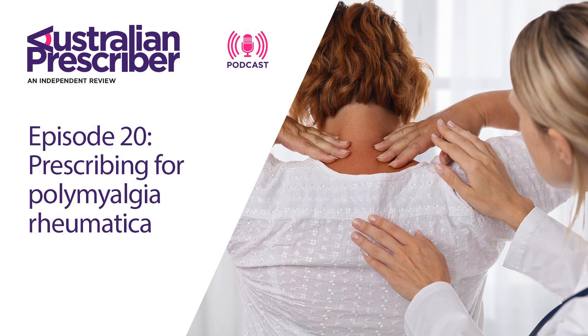Leflunomide is another drug used for rheumatoid arthritis and psoriatic arthritis, and that's always been of interest in polymyalgia rheumatica. Anecdotally, it seems to have significant benefit as well. There's an IL-6 inhibitor, tocilizumab, which has been used, but it's far from proven in polymyalgia rheumatica, and there'll be a lot of barriers to its use in PMR in the future.